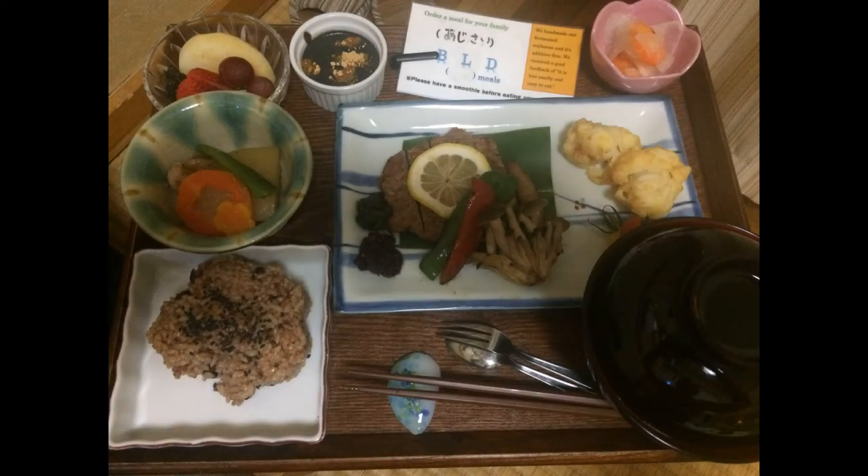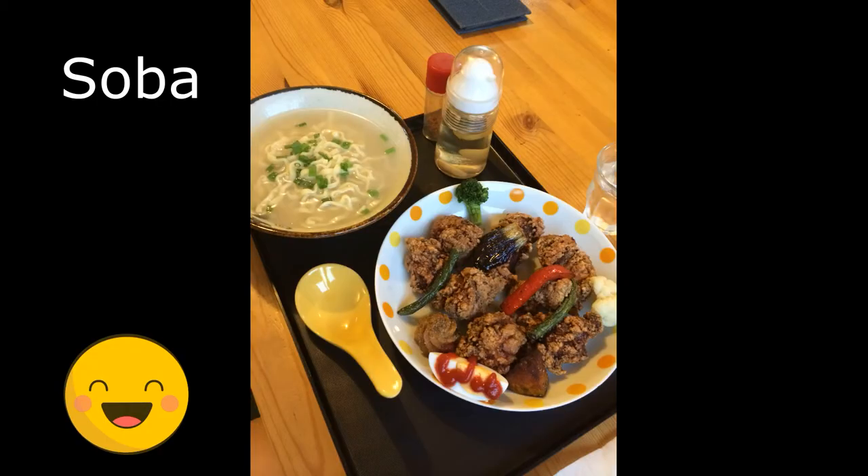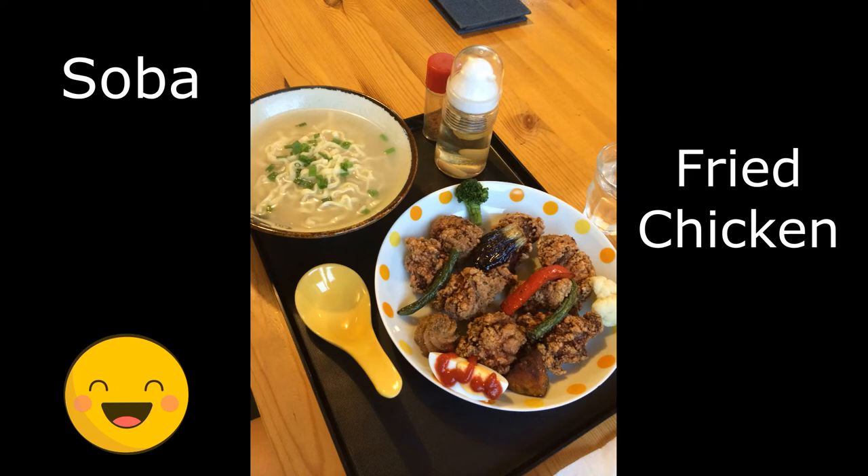The Japanese and Okinawans eat a lot of rice and vegetables and seafood. They even eat seaweed. Often you'll see them cut vegetables into cute shapes. What shape is this? This is my favorite dish. The noodles are called soba. And there's fried chicken. Do you like fried chicken?